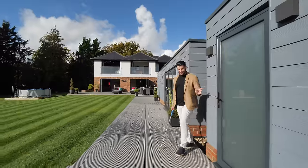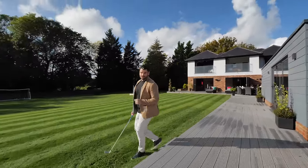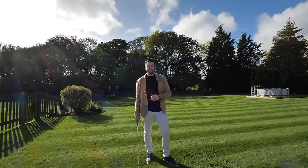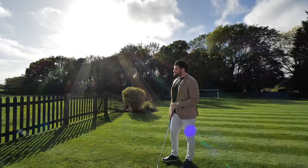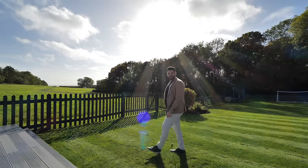Before I head back into the golf simulator to enjoy that amazing room, I just want to thank you for joining me today on the tour of this incredible home, High Ash Farm. If you'd like your own exclusive tour, any further information, or just to come and enjoy these incredible views, please contact me on the details that follow.